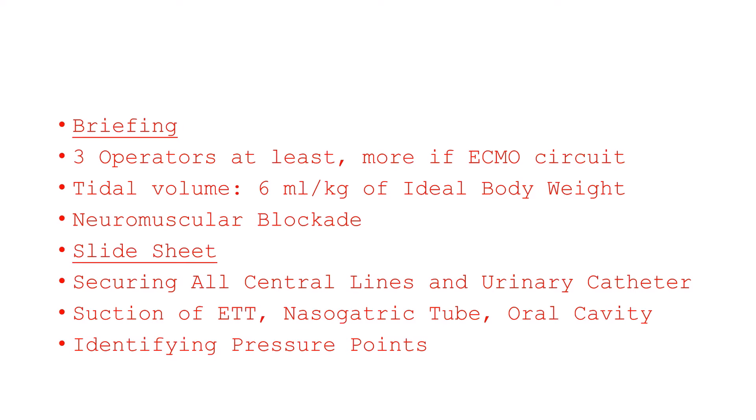A slide sheet is necessary to easily perform the mechanical part of the maneuver. Close attention must be paid to all central lines and urinary catheter, which should not interfere with and must not dislocate during the maneuver. Suction of the endotracheal tube, nasogastric tube, and oral cavity are necessary. Once the patient is pronated, the placement of anti-decubitus devices increasing protection of pressure points is mandatory. Assessment of pressure points during briefing, especially airway, face, shoulders, and anterior pelvis, is recommended.